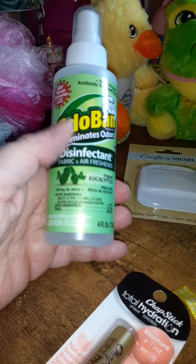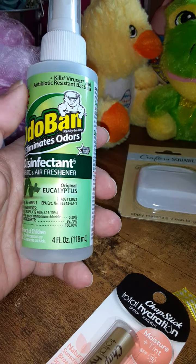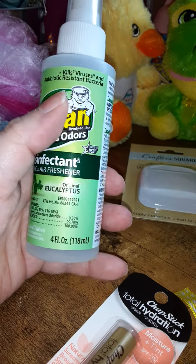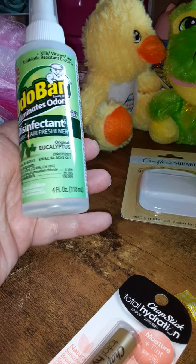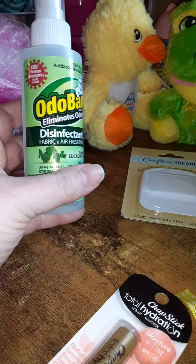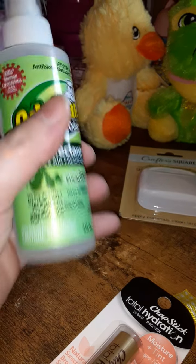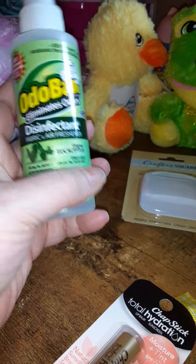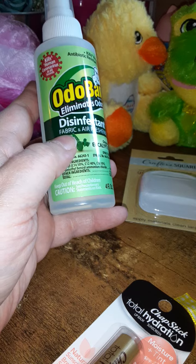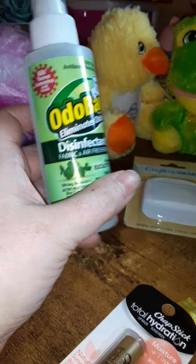I've bought OdorBan before but not from Dollar Tree — I'd seen it at Dollar General last year and it worked pretty well. It kills viruses and antibiotic-resistant bacteria, eliminates odors, and works as a fabric and air freshener. It's the original eucalyptus scent and says it kills bacteria in 60 seconds. I remember using it on the sofa and as an air freshener. It's a disinfectant, so I definitely recommend this product.